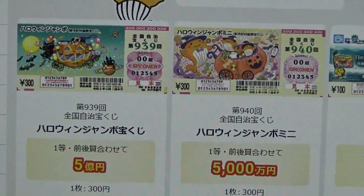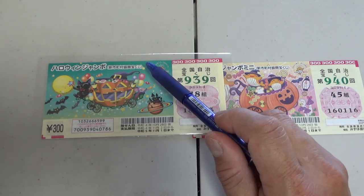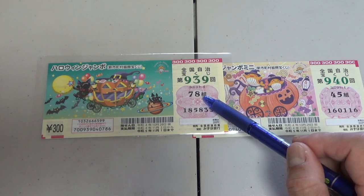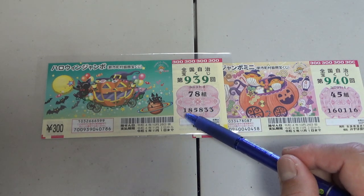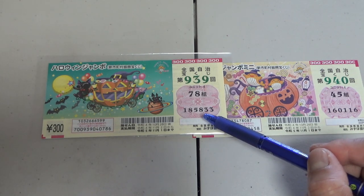Let's quickly look at my tickets. This is Halloween Jumbo Regular — it doesn't say regular, I just know it's regular. This is for game 939. This is my kumi, which is a grouping — 78. And these are my actual numbers. There are always six digits. Each ticket has a different series of numbers.